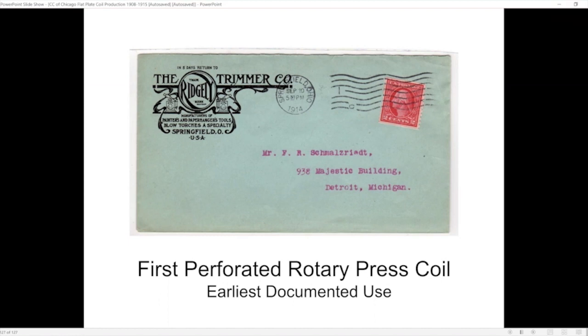Thank you Greg. I tried to move along — there was a lot of information. We have some time so we can open it up to questions. A comment from Larry: that one cover addressed to Emily King — she was a prolific Canadian first-day cover servicer in the early days in the 1920s. She was fantastic, way ahead of her time.